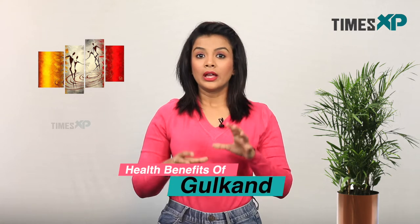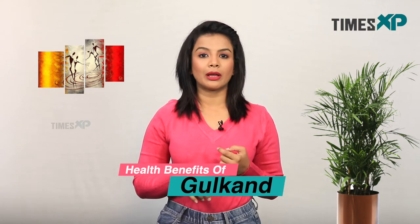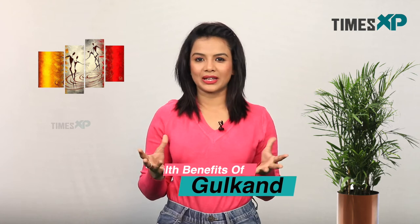So today we are here to tell you the health benefits of rose petal jam, which is also known as gulkand.